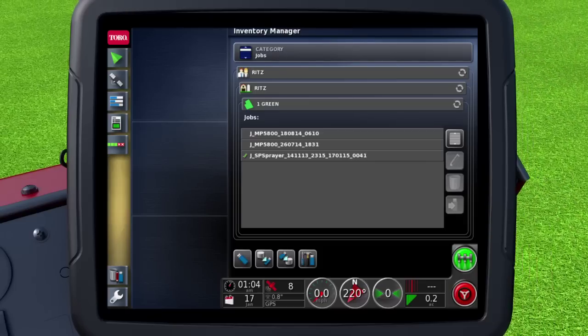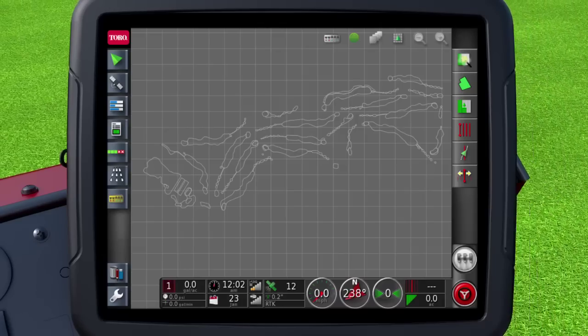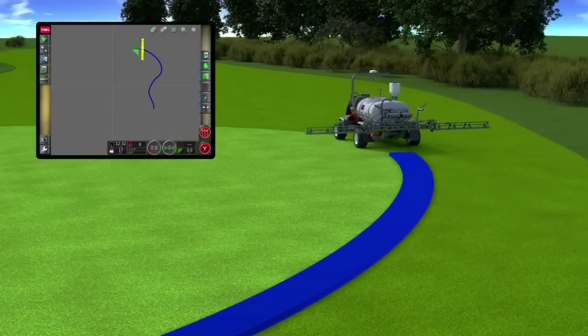The easy-to-use touchscreen displays your location and lets you create and choose different application jobs. You only need to map out your course once and the data will be saved for future applications.